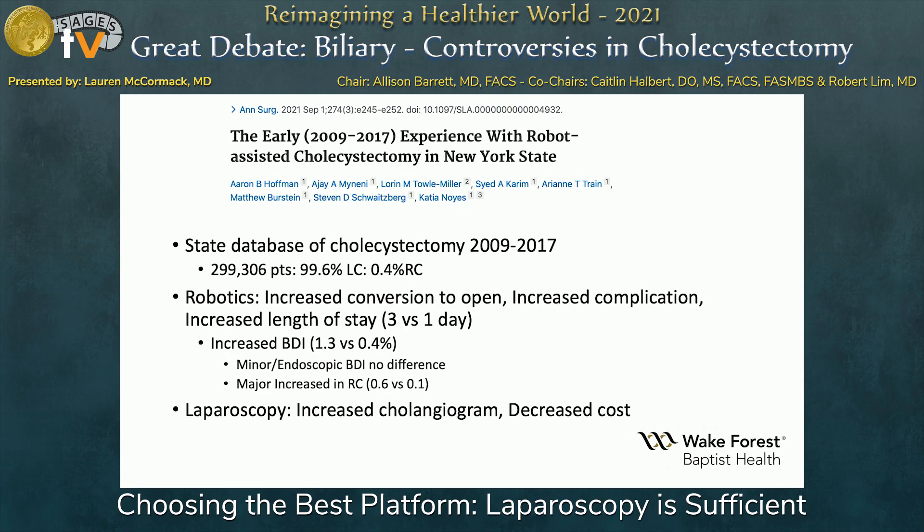Hot off the presses, this comes out of Buffalo — the New York database looking at early experience with robotic cholecystectomy, examining data from 2009 to 2017. Robotics was associated with increased conversion to open, higher complication rates, and increased length of stay. More concerningly, they found a significantly higher rate of bile duct injury: 1.3% BDI versus 0.4% in the laparoscopic group. Most of those BDI injuries were considered major, requiring a GI anastomosis — 0.6% versus 0.1% in the laparoscopic group. Laparoscopy was associated with increased cholangiogram use and decreased cost.